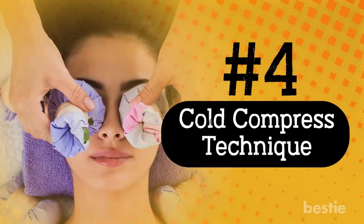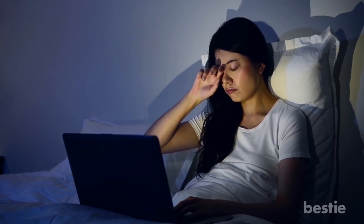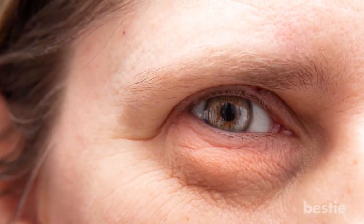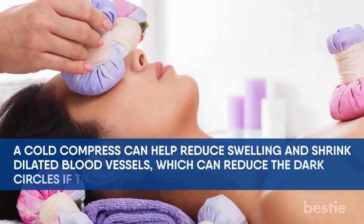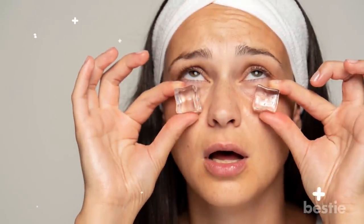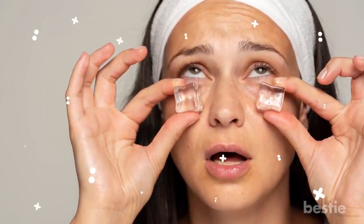Staring at a television or computer screen can put a strain on your eyes, causing the blood vessels surrounding your eyes to swell and the skin around your eyes to get darker. A cold compress can help reduce swelling and shrink dilated blood vessels, which can reduce dark circles if those blood vessels are beneath your eyes. Applying ice to the affected area may cause blood vessels to contract fast, providing instant relief.